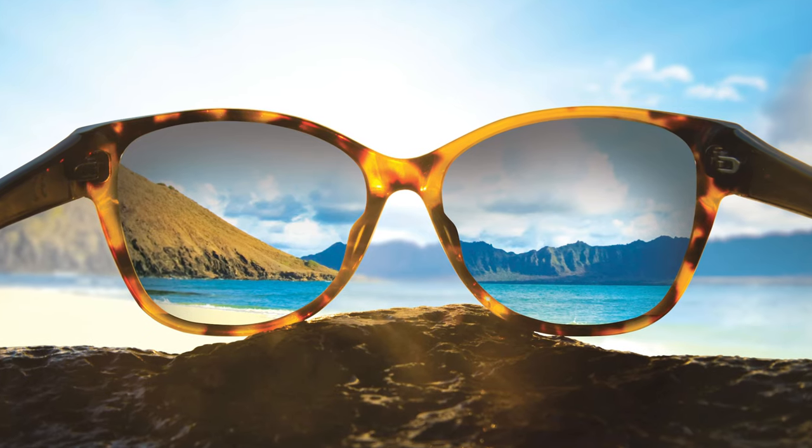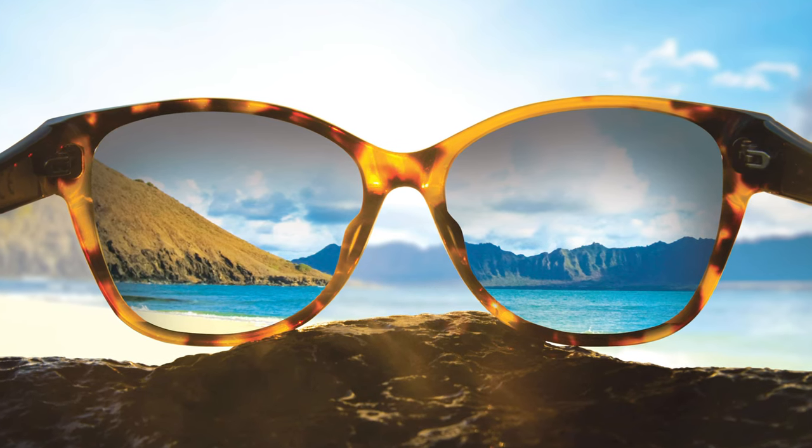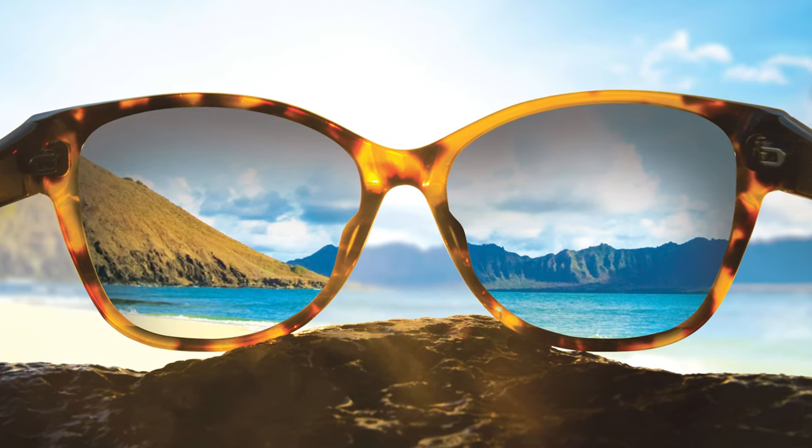Maui Jim uses their proprietary PolarizedPlus 2 lens technology, which not only cuts out glare, but has properties to enhance contrast, boost colors, and creates amazing sharpness and detail. Really fantastic lens technology, and that's present throughout all Maui Jim lenses.